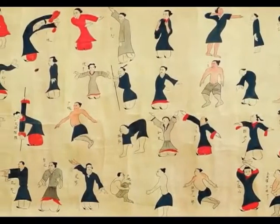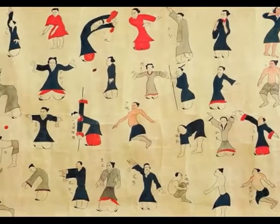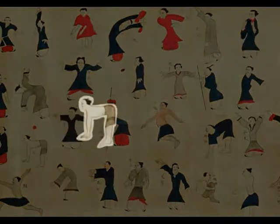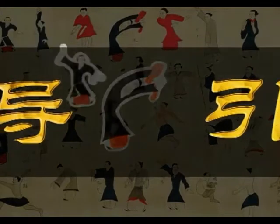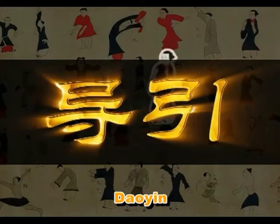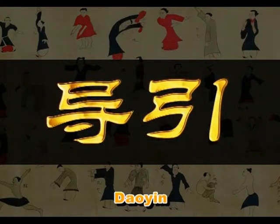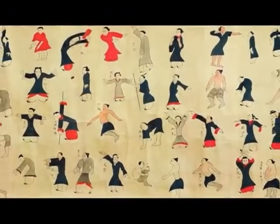After restoration, they constituted a colored silk painting, 100 centimeters long and 50 centimeters high, with 44 figures in four rows. These figures, male and female, young and old, are all in different postures. The painting has been identified as a diagram of health-preserving Daoyin exercises, and thus named Pictures of Daoyin Exercises.